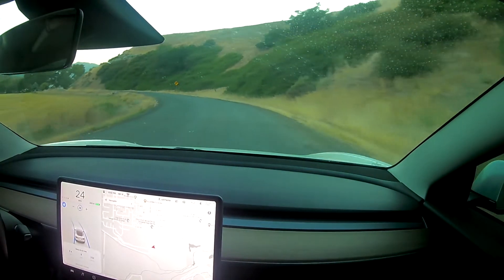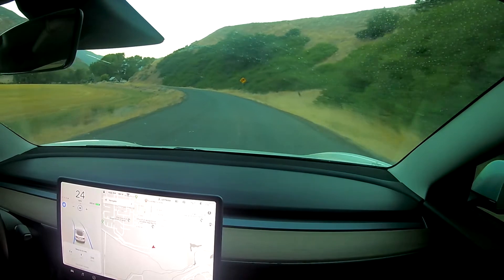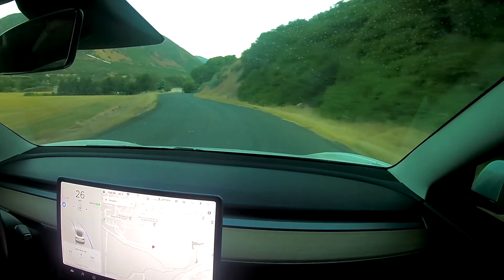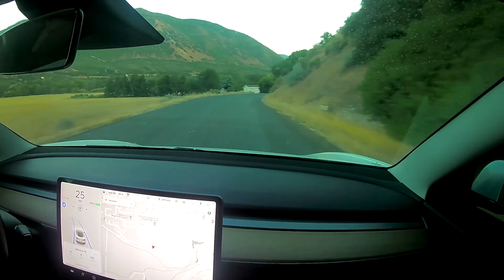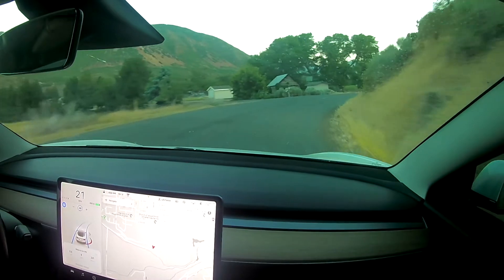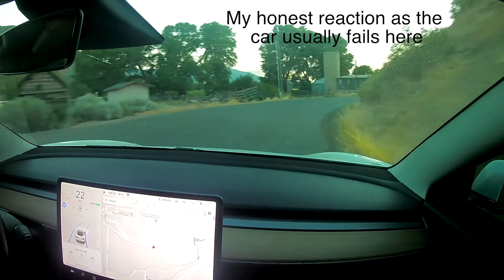And then here it's still kind of a little too centered — I didn't feel super comfortable with that, but at least I could see oncoming traffic. Coming up on a blind and sharp corner here, it's super narrow, and the car slows down and it hugs the right-hand side. This is exactly how I would have done it. Wow!